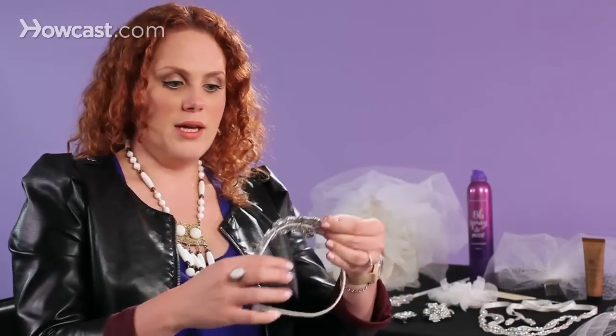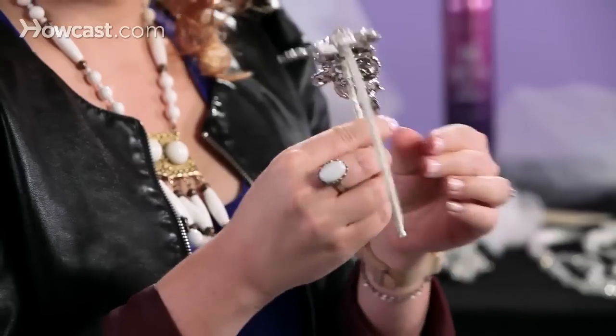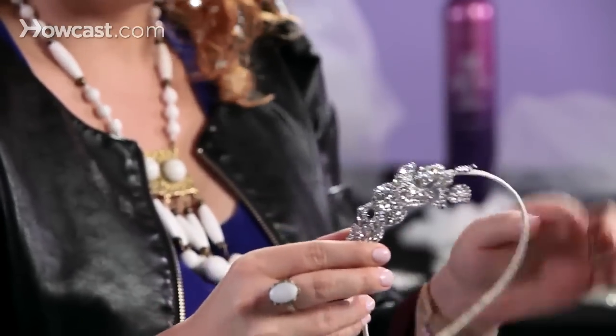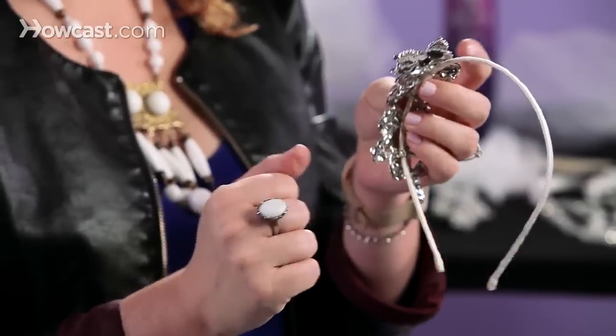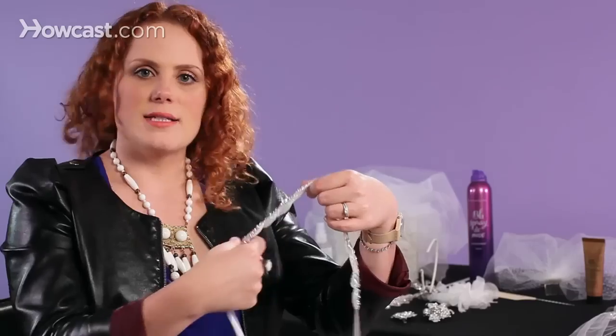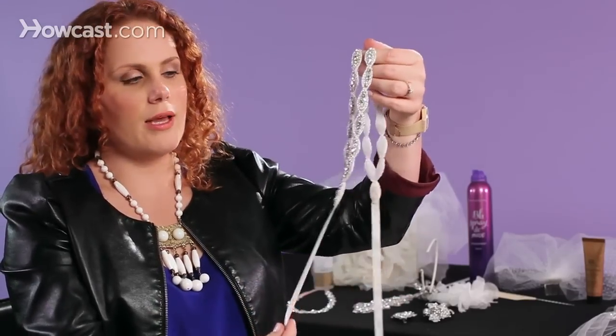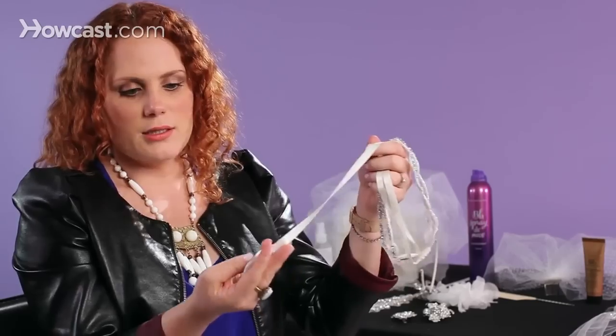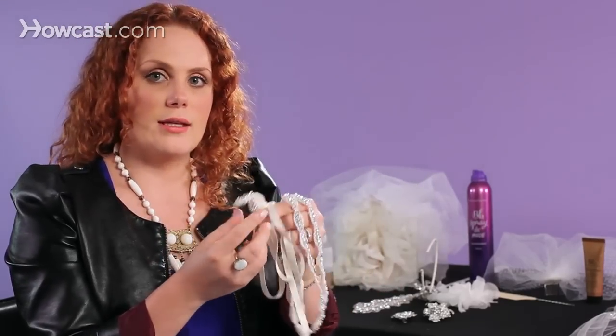Another beautiful option would be a headband. There are so many beautiful headbands out, and there are some that are more traditional headband style like this. But then there are also some ribbon-based ones. This is actually a double headband that you would wrap and tie around the nape of your neck, and it's also finished very beautifully on the ends.